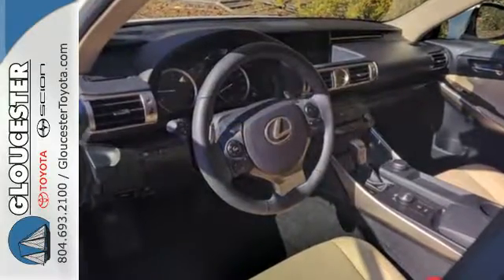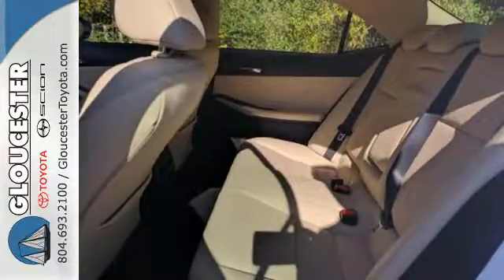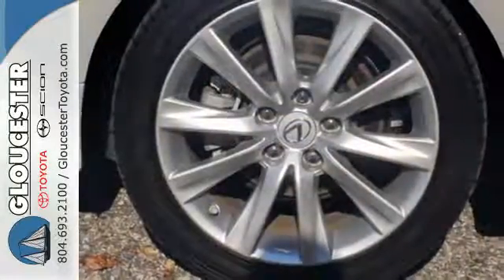Smart access with push-button start gets you going, along with drive mode select and the ease of voice command, enhanced Bluetooth and Lexus Enform.